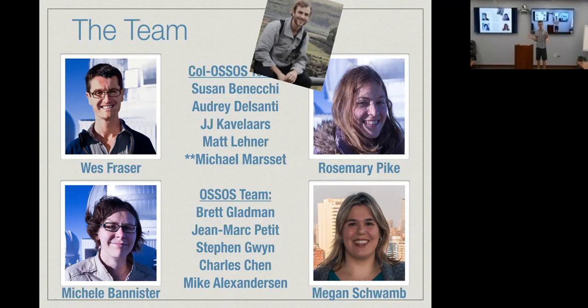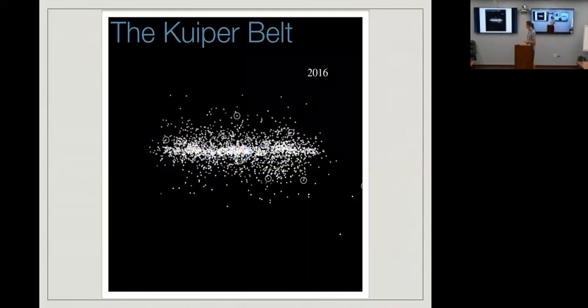OSSOS has well-understood discovery biases, so we can take a sample — everything brighter than r of 23.6 — that makes up our survey. From that, we can do actual population statistics with our surface sampling, which is the first time we've been able to do this sort of thing. Colossus is the first color survey that actually started with the idea of doing proper population counts with known biases. That's the strength of the program.